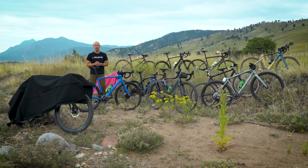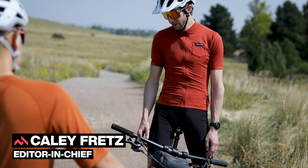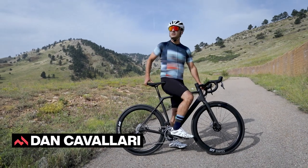To help us answer all those questions we have four testers with us this time around. We have myself, we have Saikin Tips editor-in-chief Kaylee Fretz, we have Saikin Tips social media editor Mike Better, and then we also have freelancer extraordinaire Dan Cavallari.